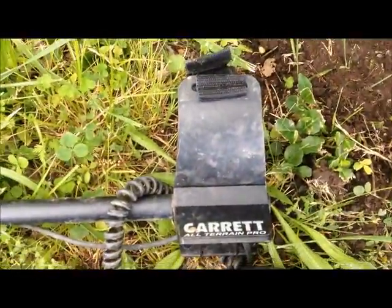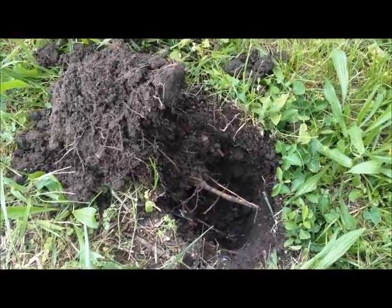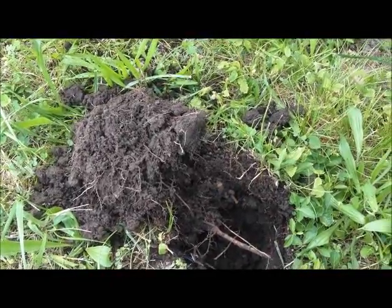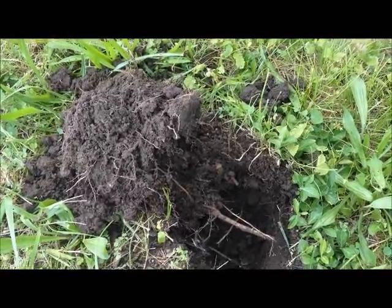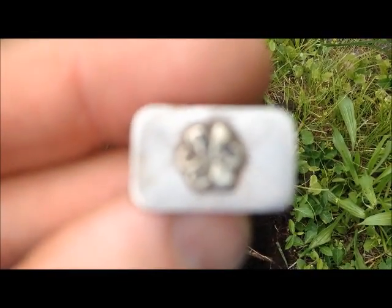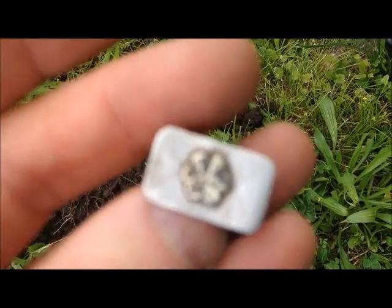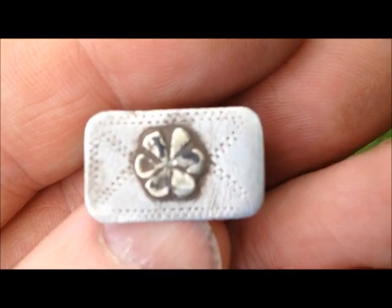Hey everybody, me and the AT Pro are out digging by ourselves today. I hit one little lot earlier but didn't find much. I came over to another spot that we found a few things at lately. This doesn't have any markings on it, but I have no doubt in my mind that that's silver. I don't have much light out here. I haven't seen any markings on the inside of it or anything, but it came out just like that — I had no doubt that's silver.